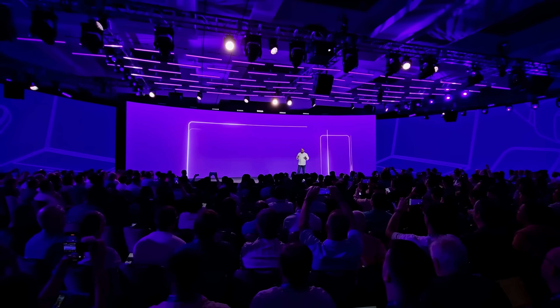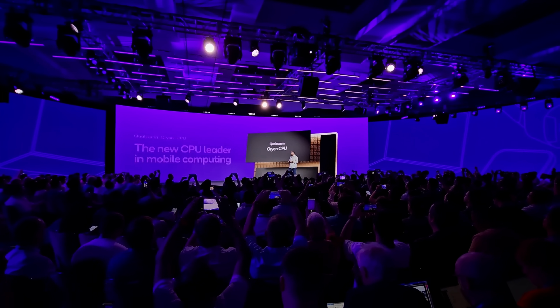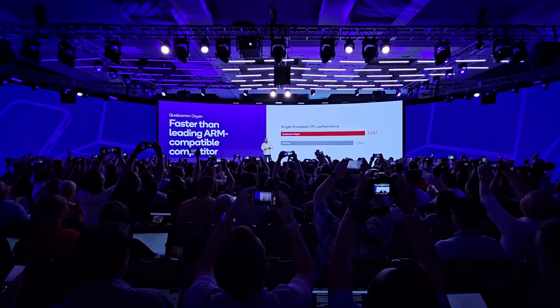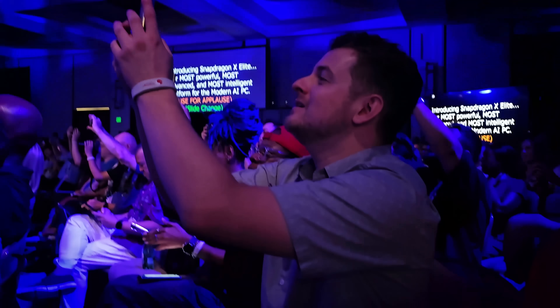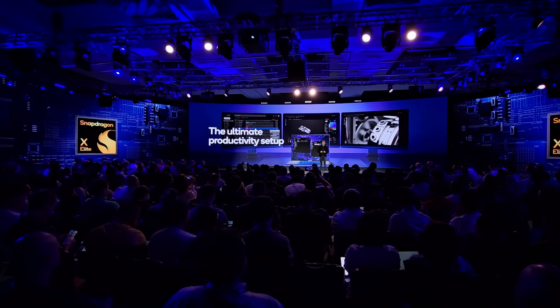There is a new sheriff in town. The Orion CPU is the new leader in mobile computing, period. It's faster than any leading ARM-compatible competitor in single-threaded CPU performance. It's faster than leading x86 CPUs. Snapdragon X Elite is the new standard for performance and efficiency for Windows PCs.